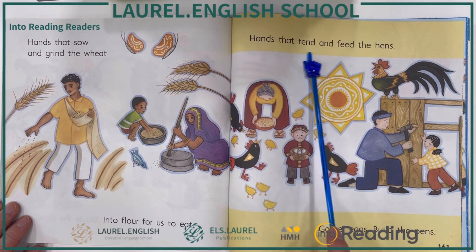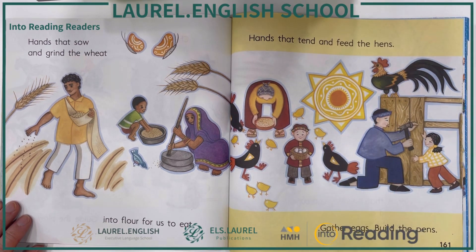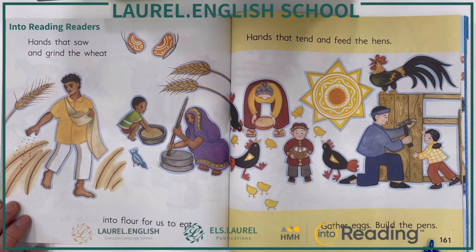Hands that tend and feed the hens, gather eggs, build the pens.